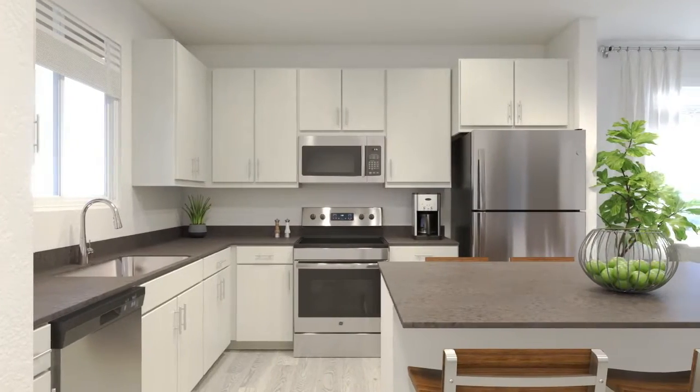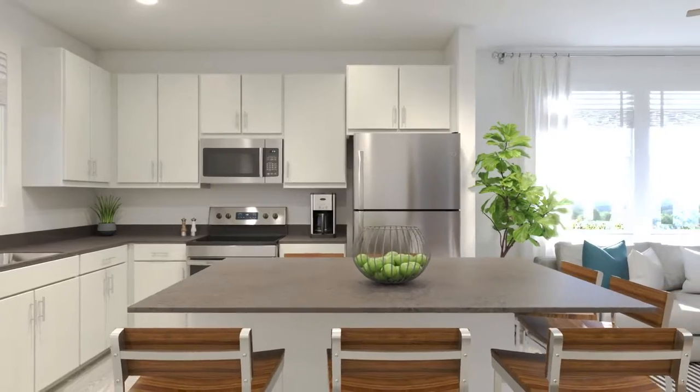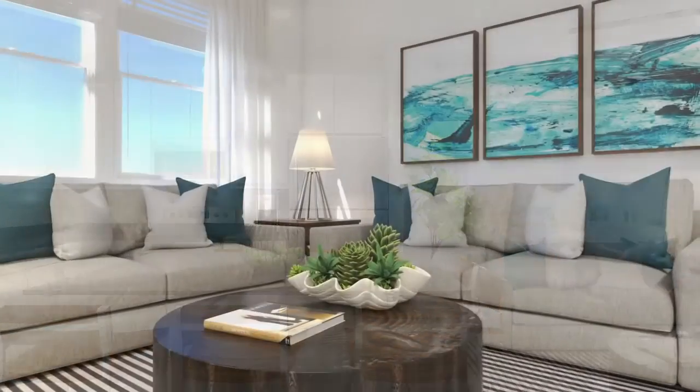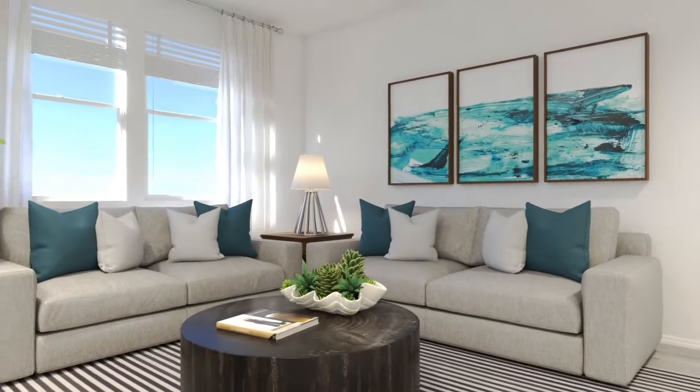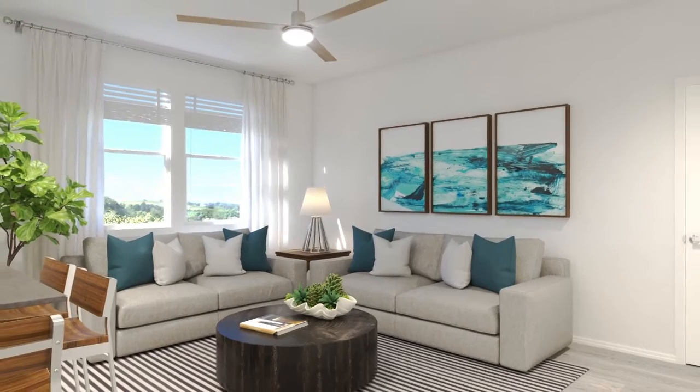The tour begins in a spacious kitchen with a full complement of stainless steel appliances, including a dishwasher, stove, microwave oven, and refrigerator. A rectangular aisle and counter seats 10. The white cupboards, cabinets, and drawers complement the light brown hue of the countertops in this furnished apartment.